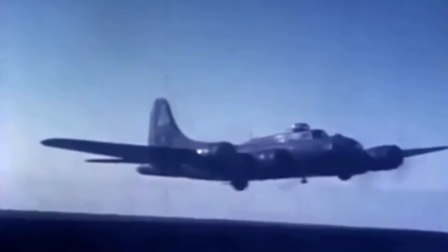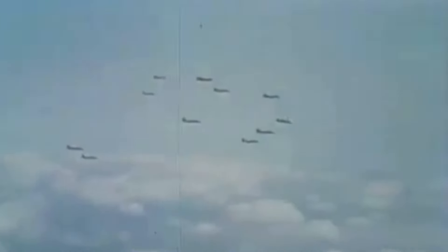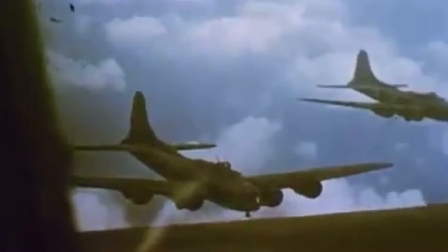The B-17 bomber was synonymous with the air war in Europe. But what made it so special? Well, for starters, the B-17 could take a beating and still bring its crew home. Built like a tank with wings, the B-17 was known for its durability — even when riddled with flak and bullet holes, it could keep flying. Armed with 13 heavy machine guns and capable of carrying a substantial bomb load, the B-17 earned its nickname by bringing fortress levels of defense into the sky.